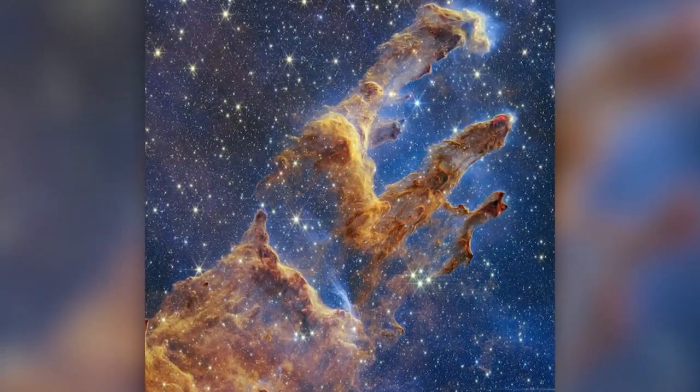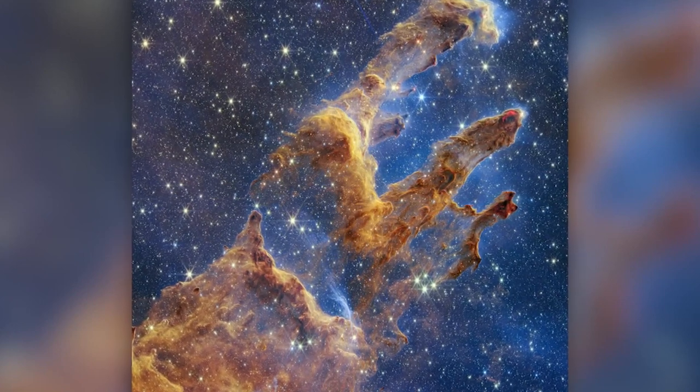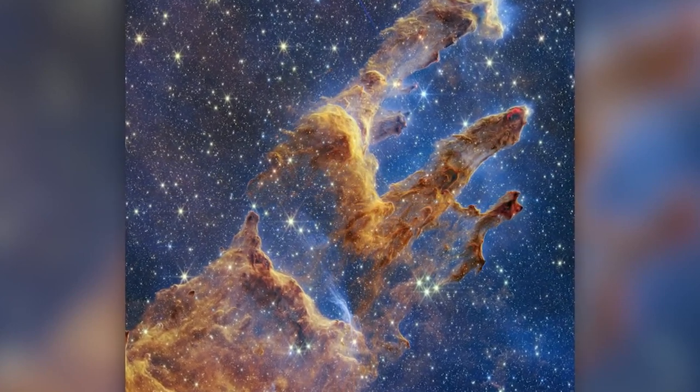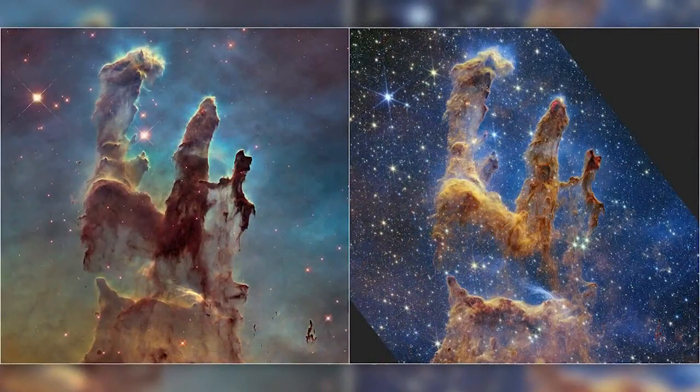We've got to get to a little bit of space news because we love it here. NASA's Webb Telescope has captured this jaw-dropping image of the iconic Pillars of Creation. This is 6,500 light-years away. It's a spectacular celestial formation where new stars were formed, and it was first imaged by the Hubble Telescope in 1995.